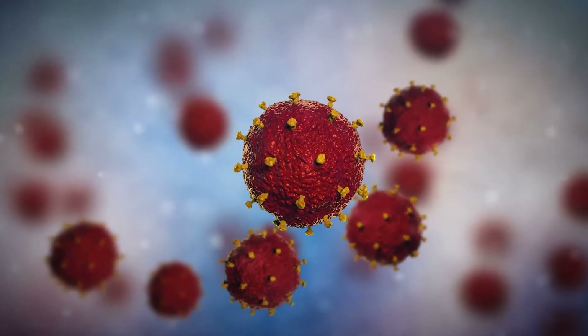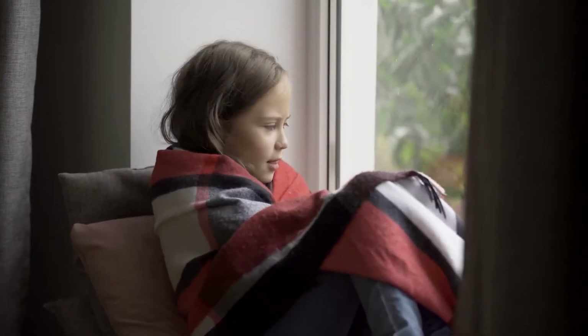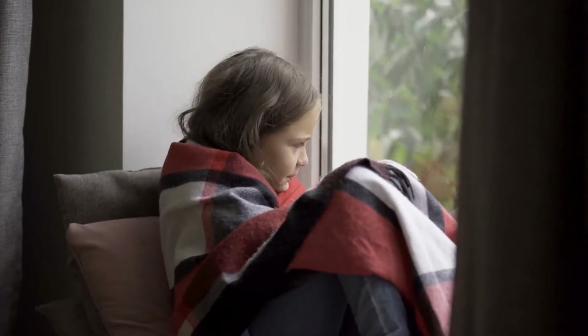These sneaky little invaders get into our bodies, and we don't even know it until we have symptoms that tell us that we've been attacked. That's why we need to destroy these germs. And here's how we do it.